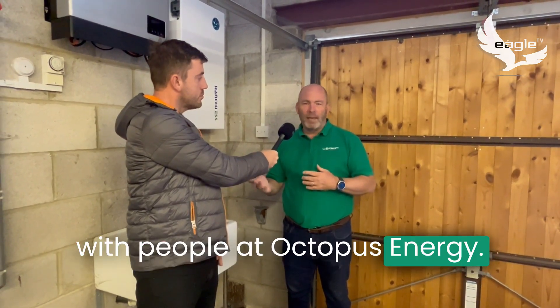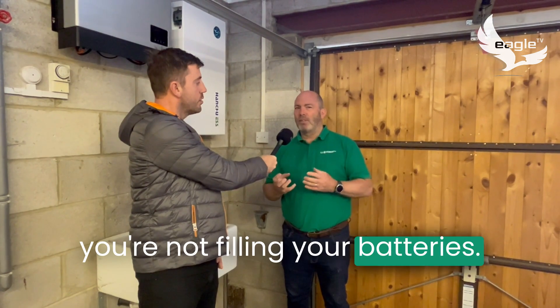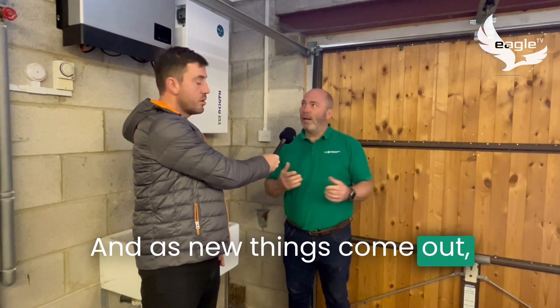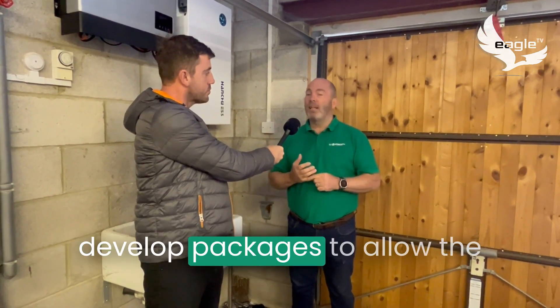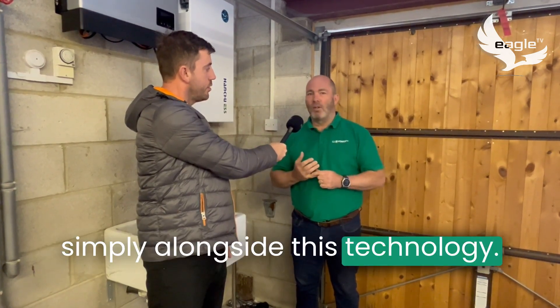We've developed some free features with the Lux Power products to help people charge seamlessly with energy providers like Octopus Energy. We've also developed weather compensation so you're not filling your batteries if it's going to be a beautiful day the next day. All of that's free with Lux Power, and as new things come out we develop packages to allow customers to use them really simply alongside this technology.